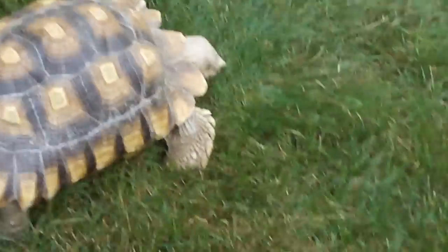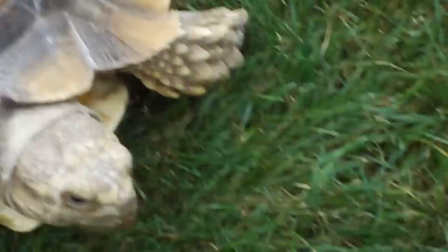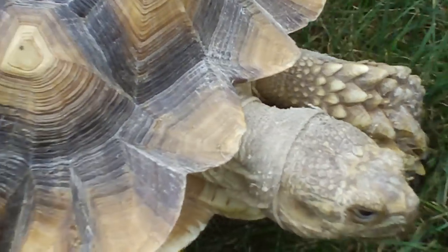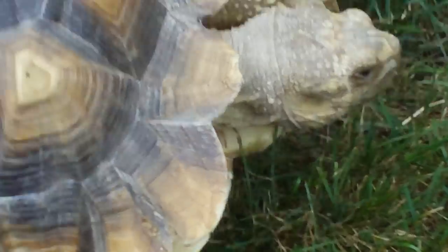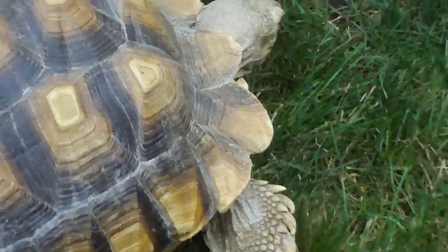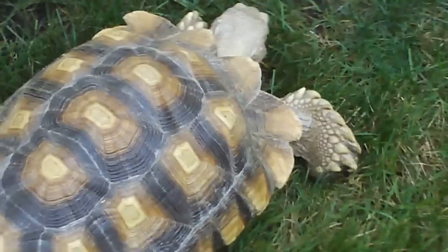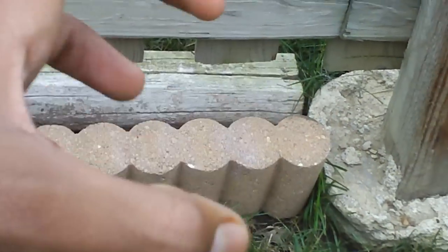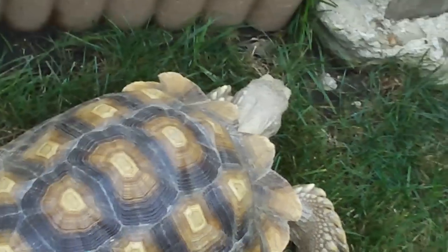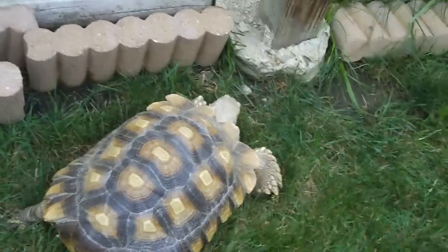Look at the tortoise. This is my spurred-toed tortoise. His name is Nicky. Hey Nicky! He likes to push stuff over. I got him about nine years ago — got him in the year 2000. He used to be about that big, now he's that big. Here's my hand for comparison — pretty big.